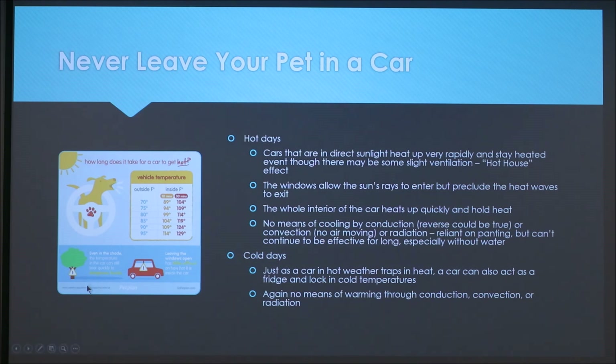It's also important to note that cold days can be an issue as well. Just as a car in hot weather traps heat, in cold weather it can act like a refrigerator and lock in cold temperatures, and again there's no means for the dog to warm themselves through conduction, convection, or radiation.